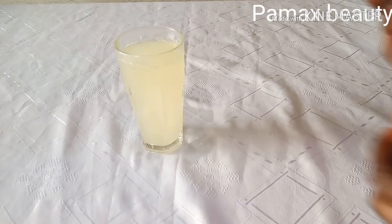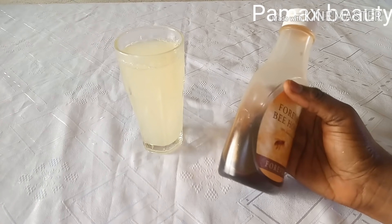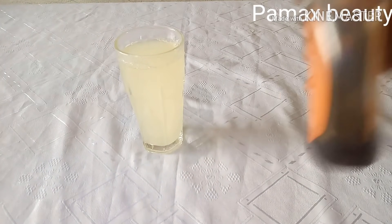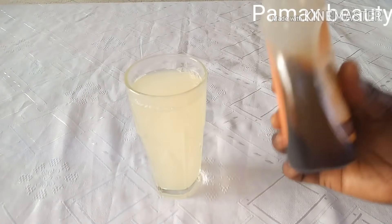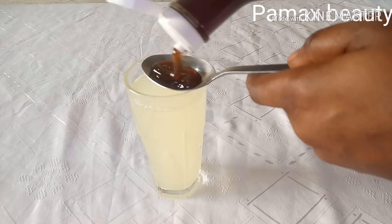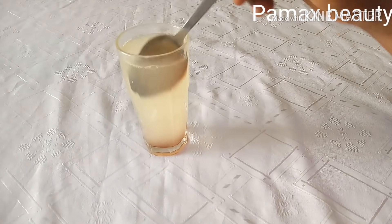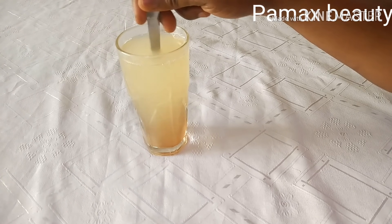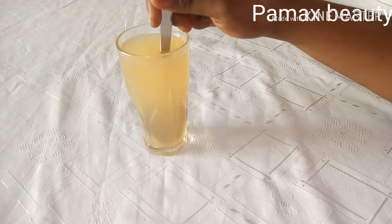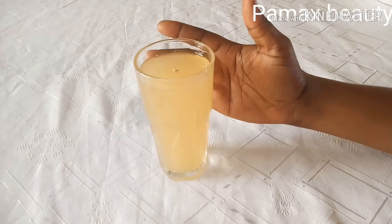The next ingredient I'll be making use of is honey. Honey is a natural detox drink that helps remove toxins from the body — very rich in antioxidants and other nutrients that help fight infection and boost the immune system. This is optional, but I love adding it as it also helps to cleanse the system. One tablespoon or half a tablespoon is enough. Make sure to get organic honey and mix it very well.